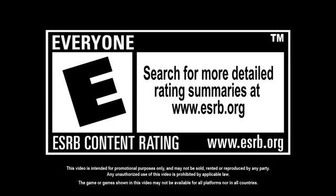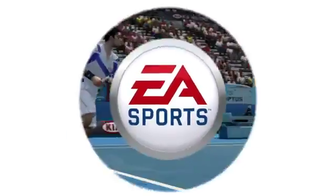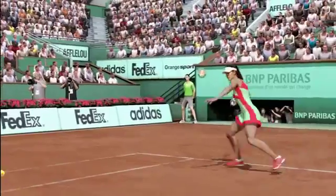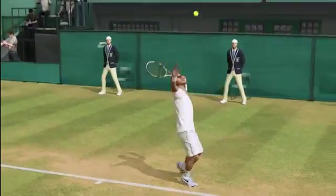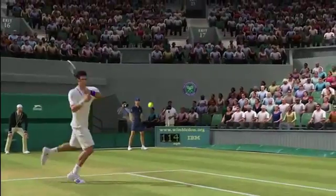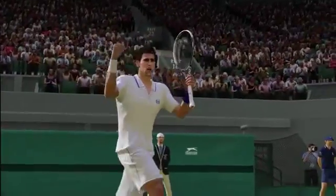Rated E for everyone. Hi, I'm Thomas Singleton, producer for EA Sports Grand Slam Tennis 2 — the product that lets you swing the racket like a Grand Slam champion in high definition for the first time.